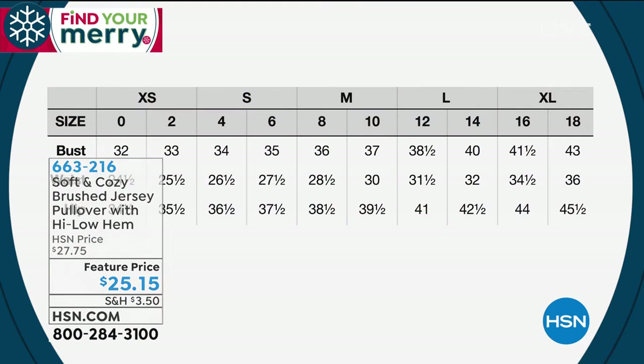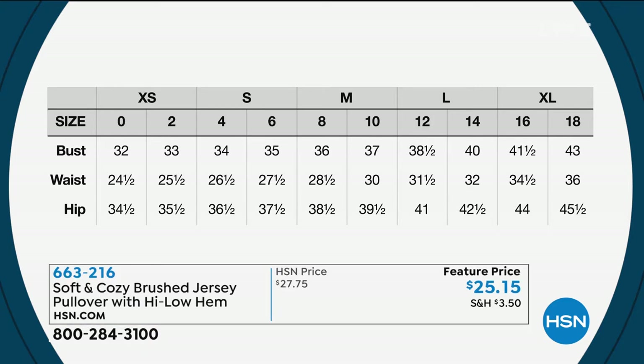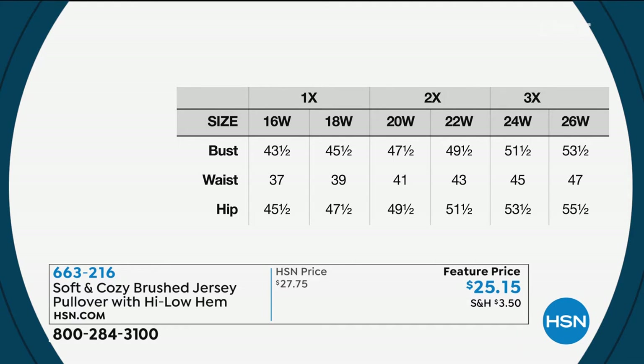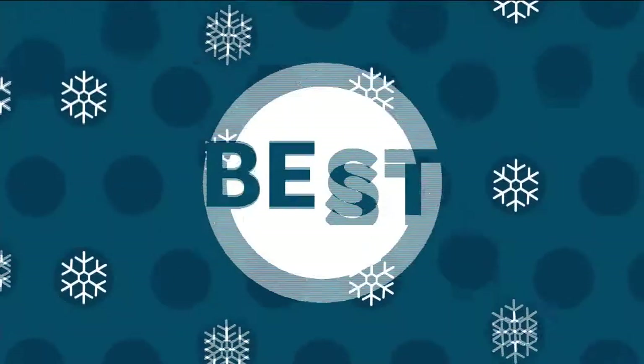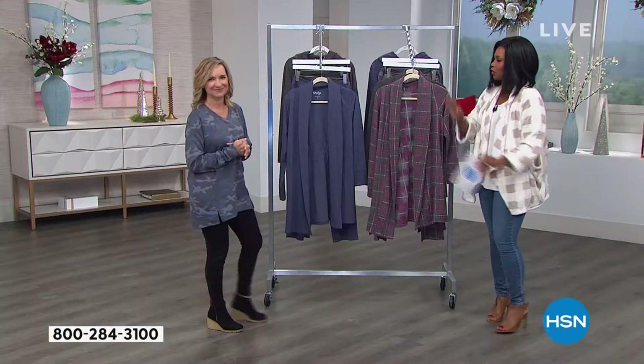Here is the sizing chart. I'm wearing a small and I'm typically an extra small, but the small works in this one. Nancy was asking if the items are true to size — they are, but because they're lounge wear, they are a little bit forgiving, so there is some room. They're not made to be fitted. You can always check on hsn.com or ask our customer service reps — they have all the information.